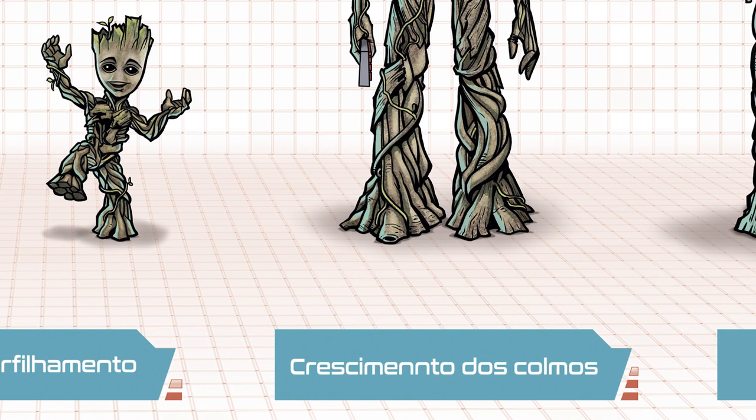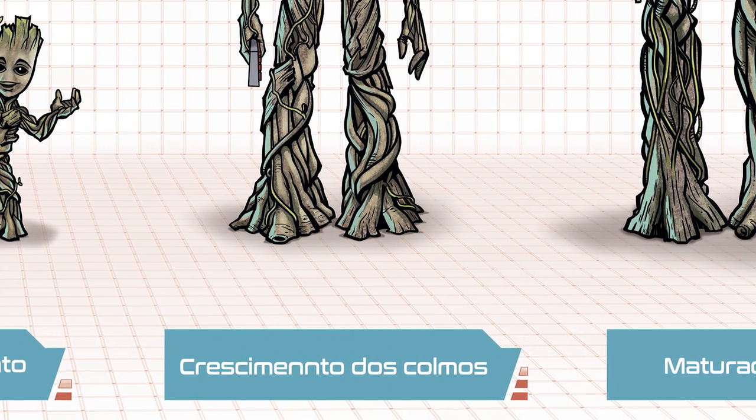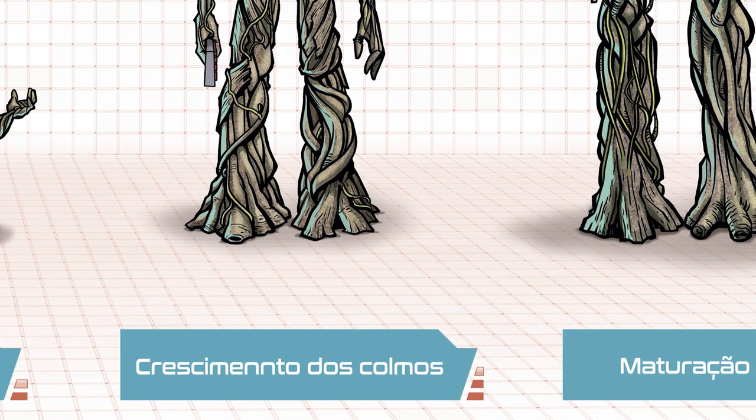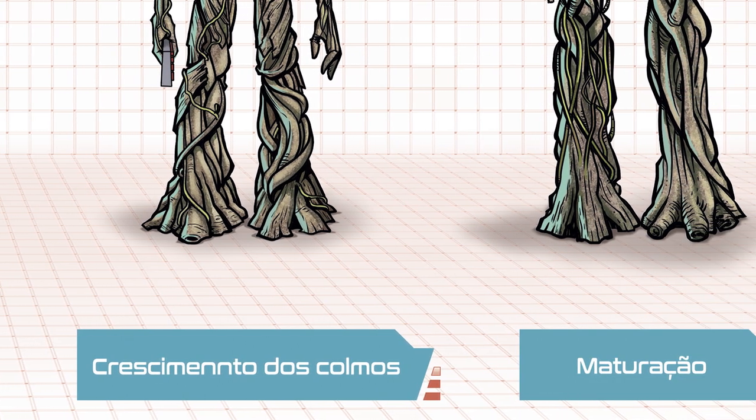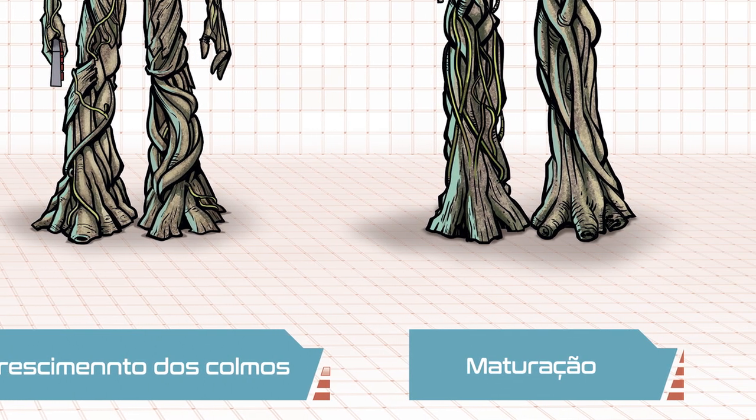Depois de desenhar todos esses elementos, eu acrescentei um grid alaranjado que compõe o fundo e o piso do cenário. Adicionei uma sombra de contato nos pés de cada personagem para passar a sensação de que de fato eles estavam inseridos em um cenário, e adicionei alguns elementos de design para ajudar a vender a ideia da composição final.